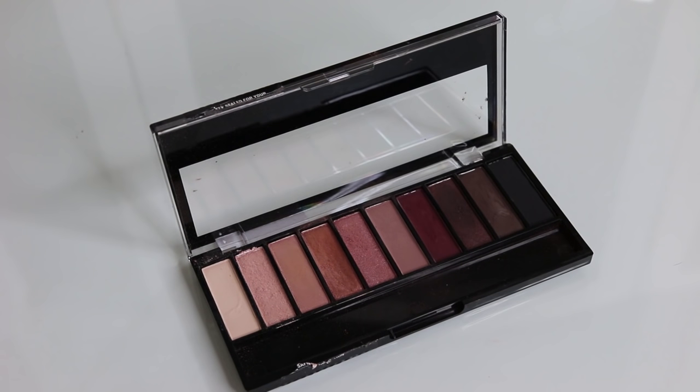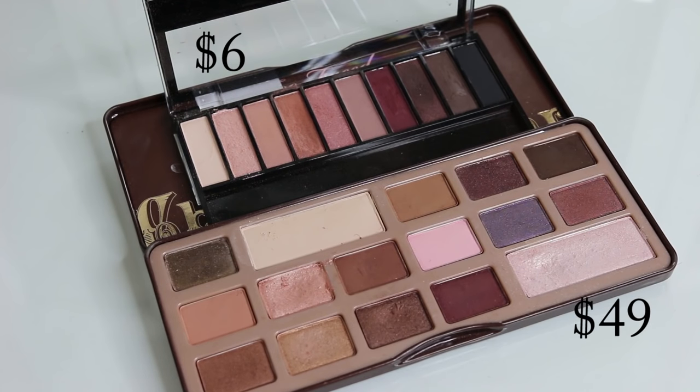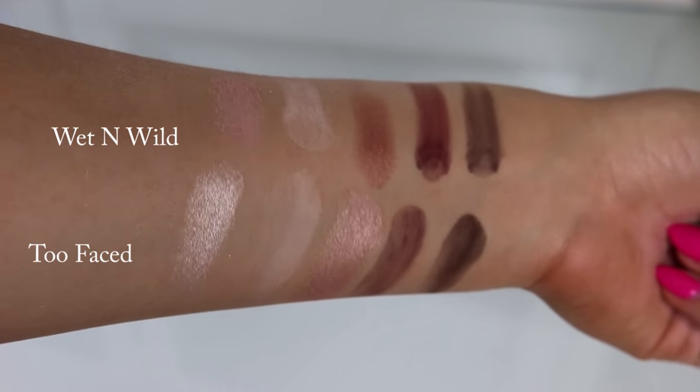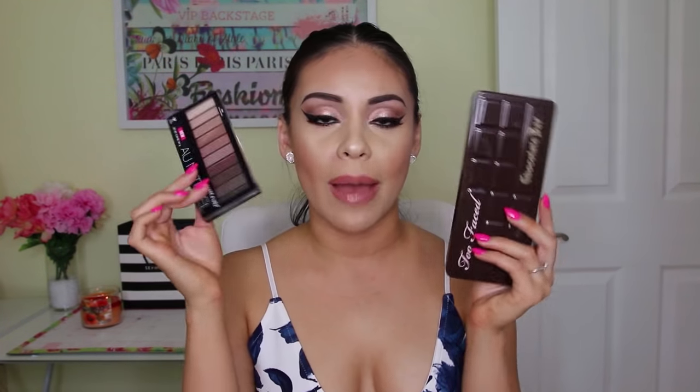Next I have my Too Faced Chocolate Bar palette, one of my all-time favorite high-end palettes. I love the mixture of mattes and shimmers - the colors are extremely blendable, and of course all Too Faced stuff smells like milk chocolate. A dupe I have for it is another Wet n Wild palette in Nude Awakening. It doesn't have the exact same colors or packaging, but a lot of the colors are very similar - you have light shimmers and a beautiful burgundy shade that's almost identical to the one in the Too Faced palette.